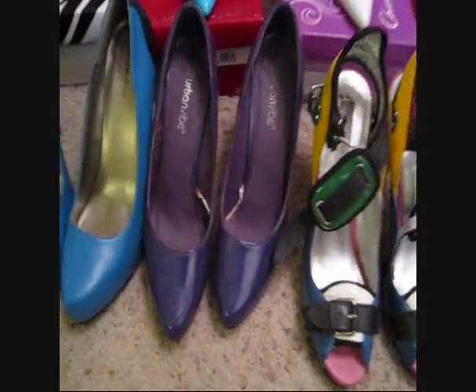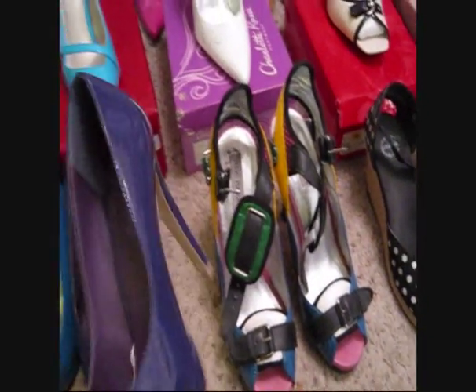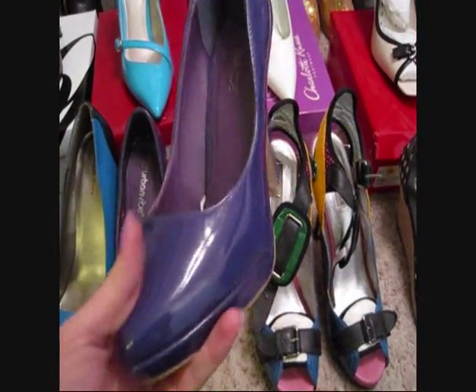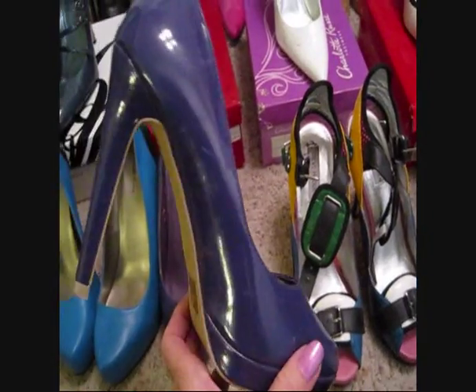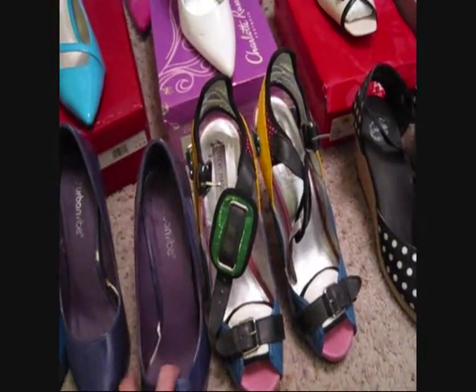Then I have these which I think I got for like nine dollars at Wet Seal too - they're just basic purple shiny platform pumps, nothing too exciting.